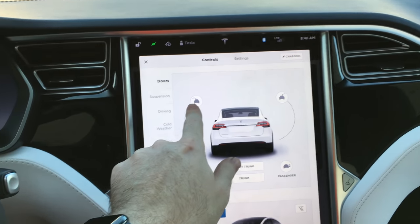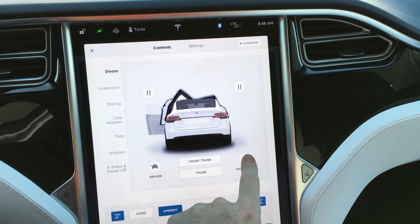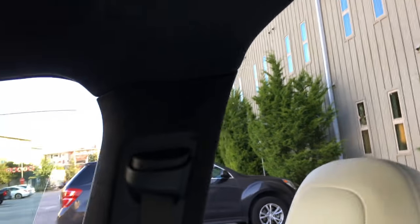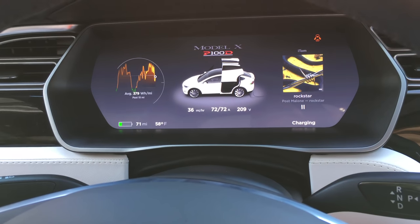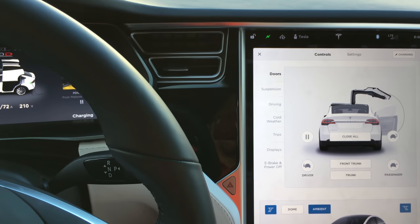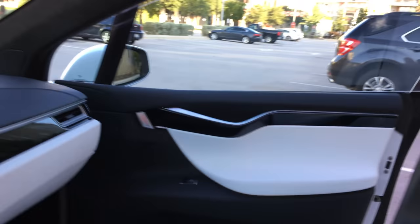You've got your doors right here. If you want to open the gull wings, go ahead and do that. You can open the driver door, the passenger door, front trunk, the rear trunk. You can also close the driver gull wing, the passenger door, and then close the gull wing — very nice.